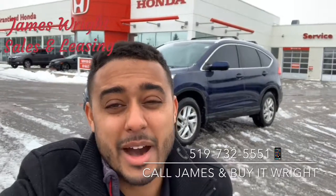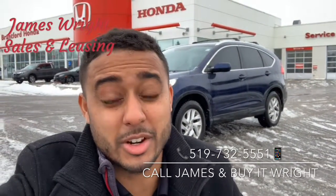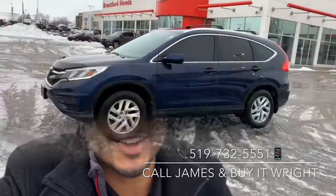Hey everybody, it's James Wright here from Brantford Honda, aka Mr. Buy It Right, and behind me here is a 2015 Honda CR-V SE. It's only about 100,000 kilometers on the dial, so let's check it out.